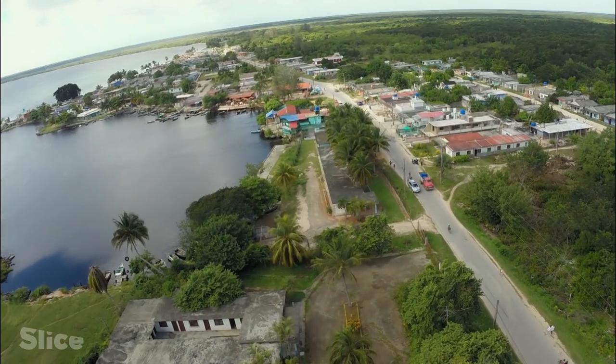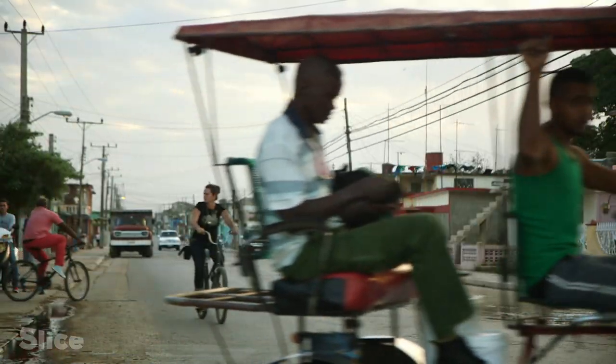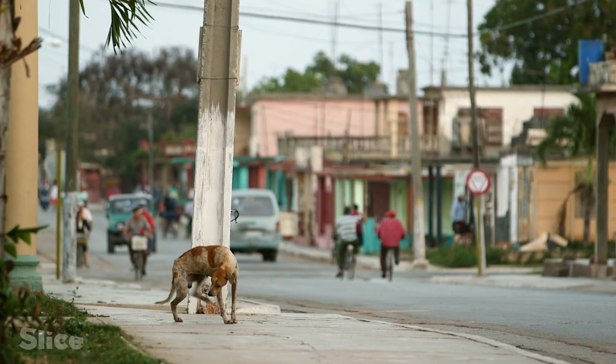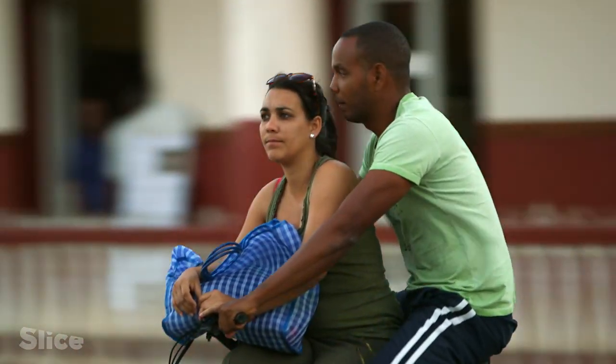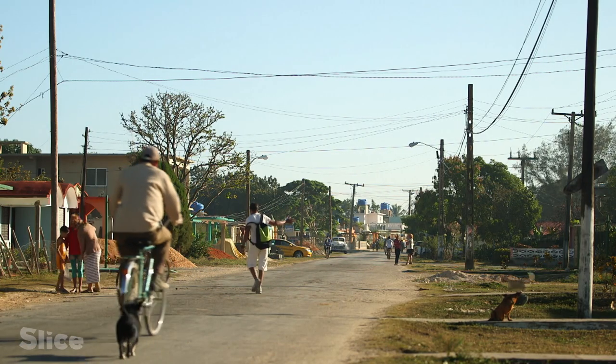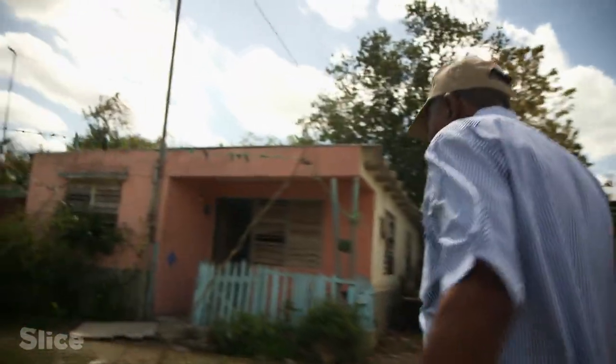The sanctuary is close to Playa Larga, a seaside resort with 3,000 inhabitants. A large number of cocodrilleros live here — whole families like Efren's.